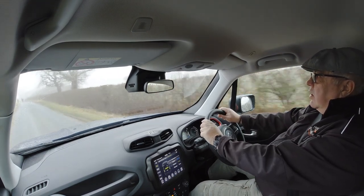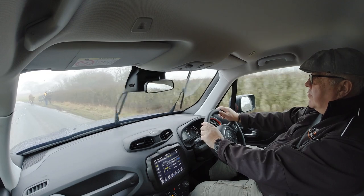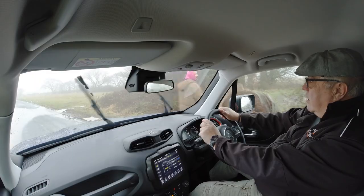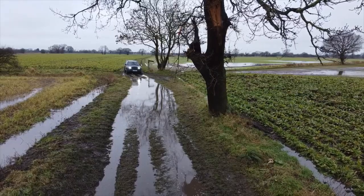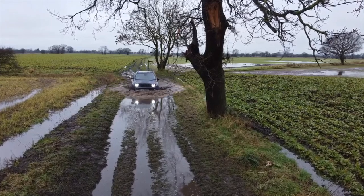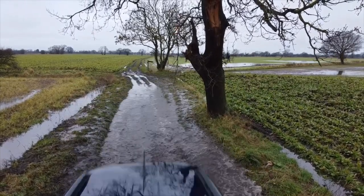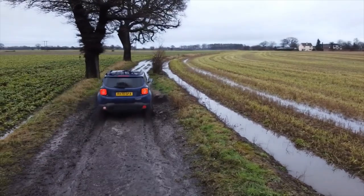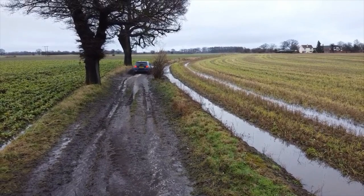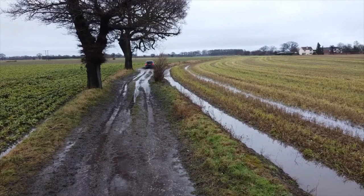Here we go — next we've got the dog walkers. All we need after this is horses and we've cracked it. Look at these roads here. I have a wonderful electronic invention I want you to see — it looks something like this.